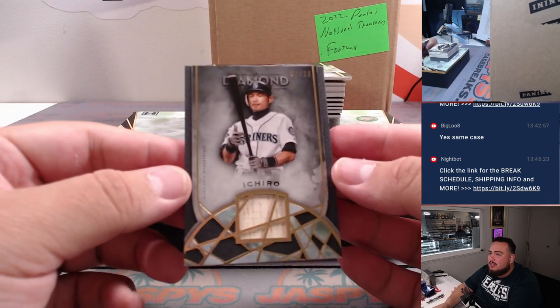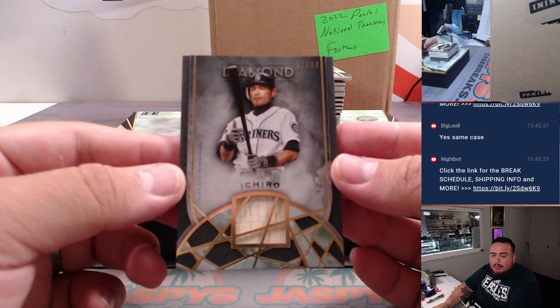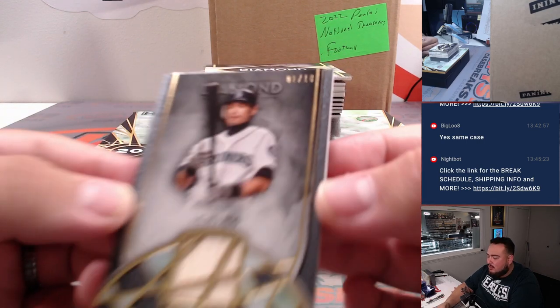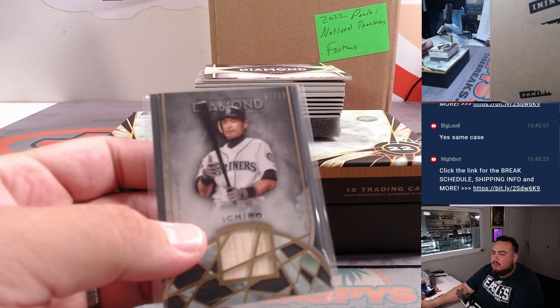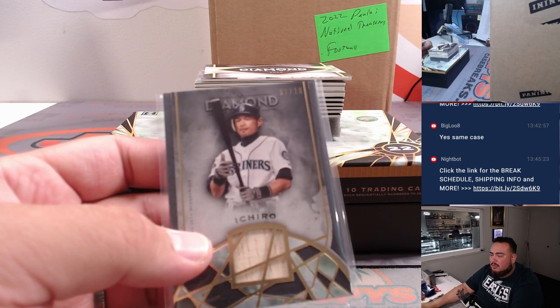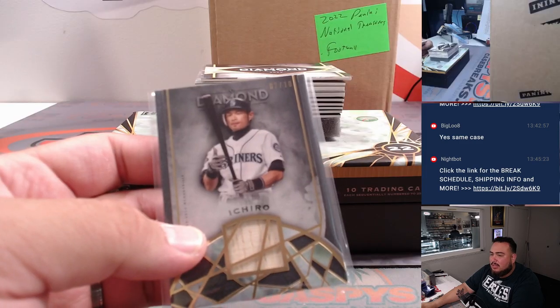Is it not focusing correctly? I think you guys can see that pretty good though. I don't know if the auto-focus is on. That's 2 out of 10. We got a new camera here so bear with me.